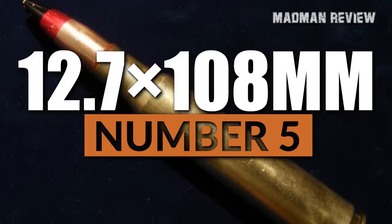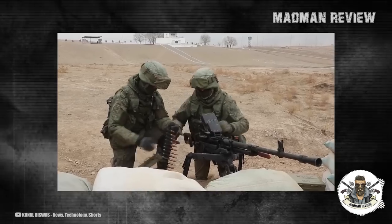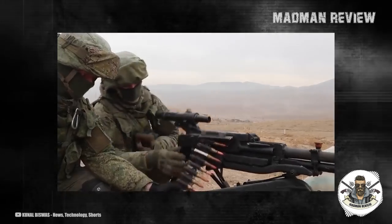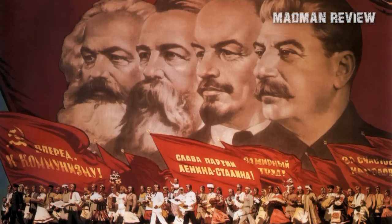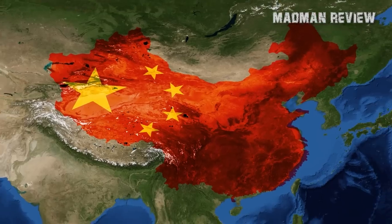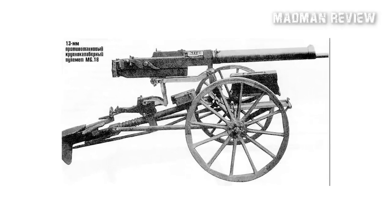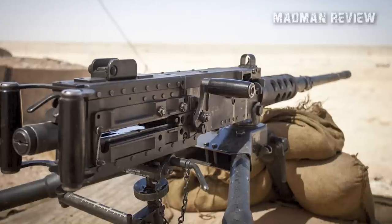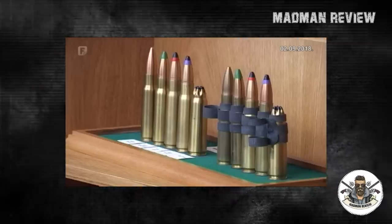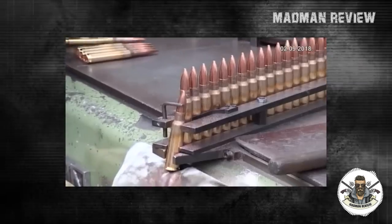Number 5: 12.7x108mm. The 12.7x108mm cartridge is a 12.7mm heavy machine gun and anti-material rifle cartridge with a long history of use in the former Soviet Union, the former Warsaw Pact countries, modern Russia, China, and other nations. Invented in 1934, this cartridge aimed to rival the German 13.2mm anti-tank rifle round and the American .50 Browning Machine Gun round. The 12.7x108mm serves in similar roles as the NATO .50 BMG cartridge, but the two differ in bullet shape, weight, and casing dimensions.